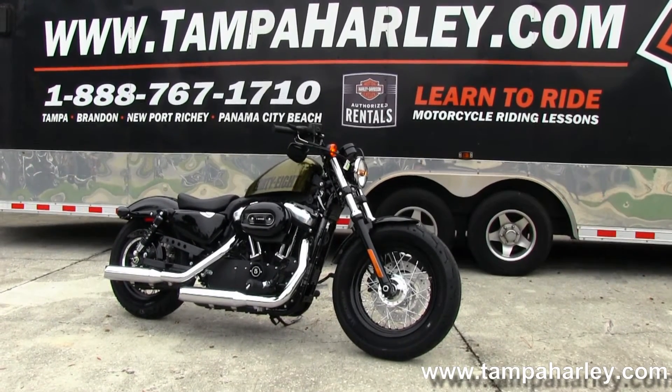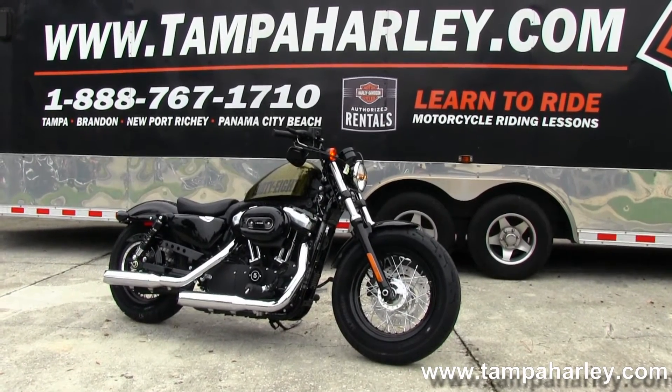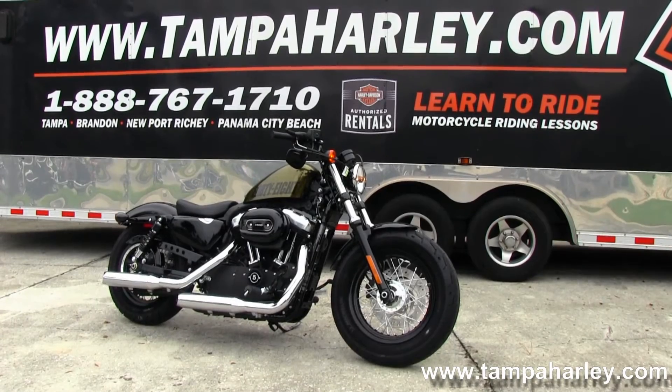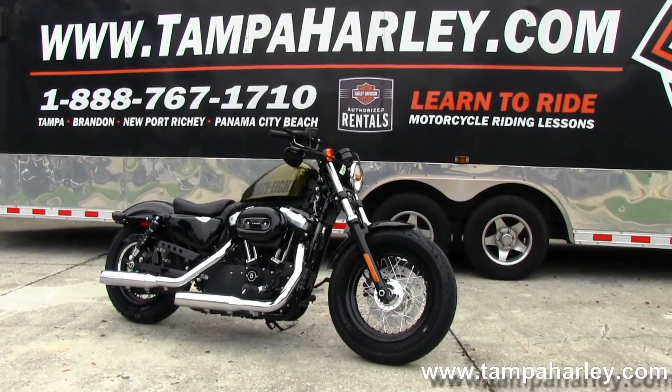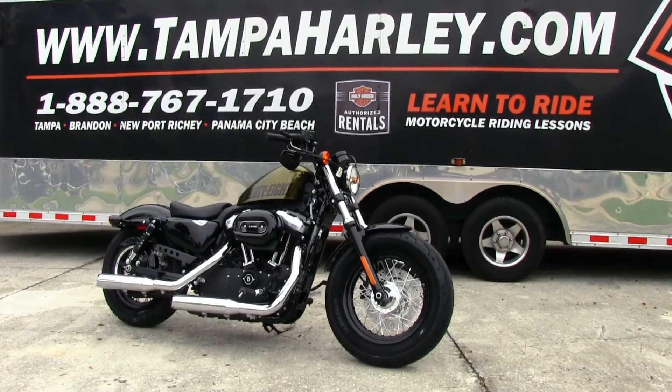Check out this 48 model Sportster and the rest of our awesome inventory by logging on to TampaHarley.com. We're always open 24 hours a day, seven days a week. And remember to have one terrific, kick-ass, super Harley day.